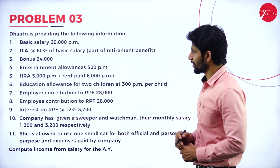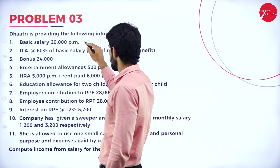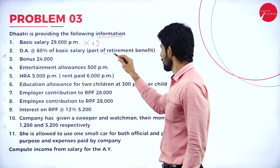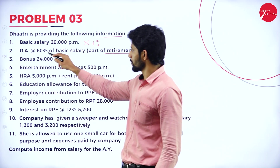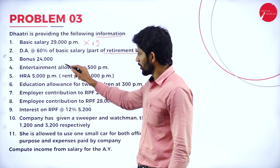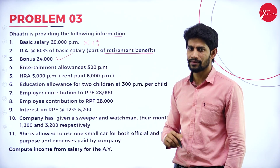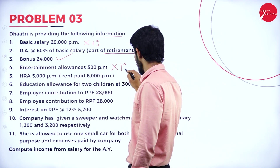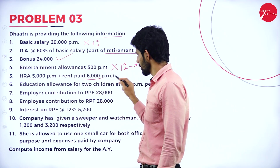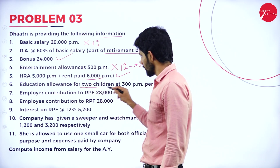Problem Number 3. Dhatri is providing the following information. Basic salary is 29,000 per month, so you compute it for 12 months. DA is 60% of basic salary and it enters into part of retirement benefits — so 60% on 29,000 for 12 months. Bonus is 24,000 — the total value is given, not per month. Entertainment allowances is 500 per month. HRA is 5,000 per month and rent paid is 6,000 per month — we need to do the adjustment for HRA.